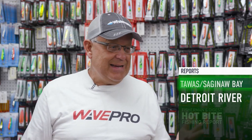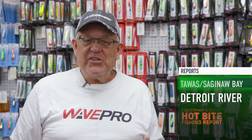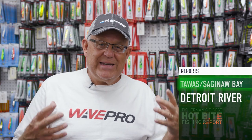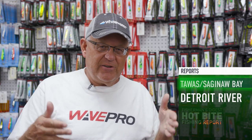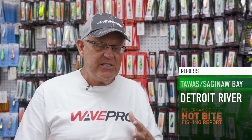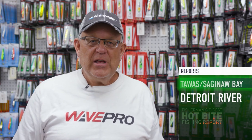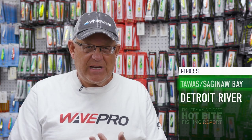Our next bite is Saginaw Bay. According to Jason Graham over at Send It Charters, based out of Linwood Beach Marina and Campground — the starting headquarters for all your Saginaw Bay walleye fishing adventures — they've got a great boat launch facility, ample parking, and a ship store with all your live bait. Jason and his guide service are based right out of there; he's employed by the marina and campground, so you can buy your boat, get information, or go out on a charter excursion.